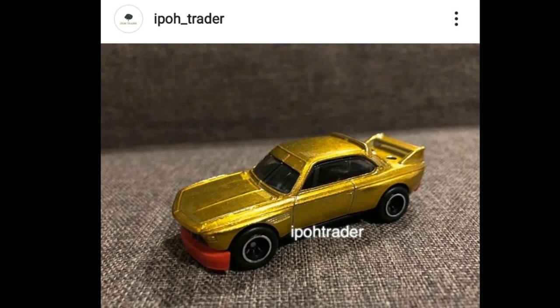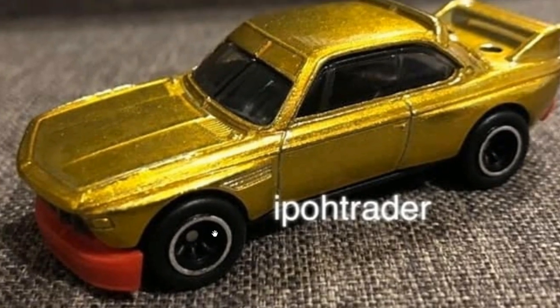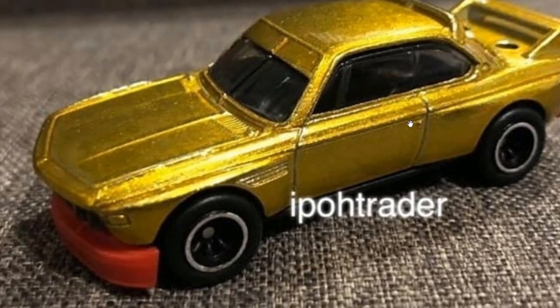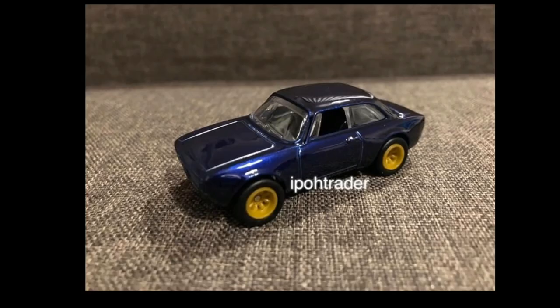Here's another Super Treasure Hunt — another look at the 1973 BMW CSL Race Car. Still not sure if this will be for the B or C case, so let me know your guess in the comments. Disregard the wheels, as they say this is not the final wheel set. Love the gold paint job — really classic looking car.